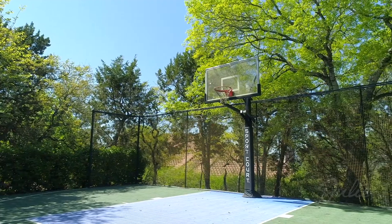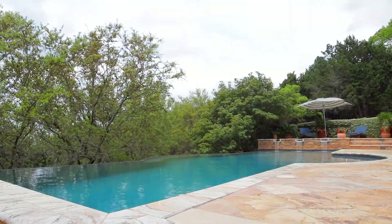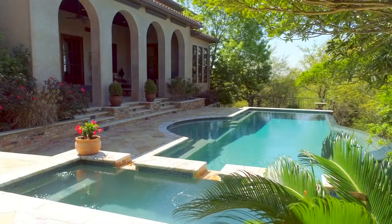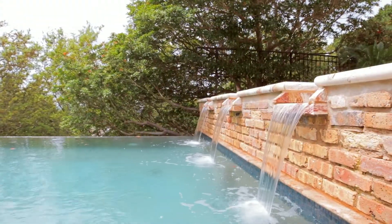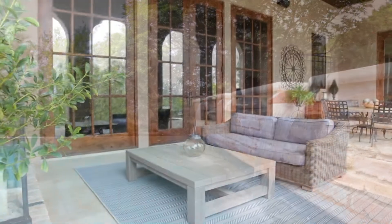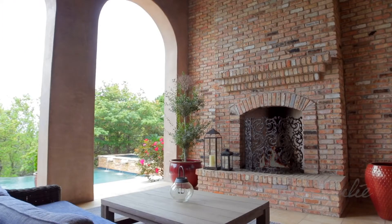Shoot a few hoops on the sport court outside. Then go for a swim in the spectacular infinity-edge pool with Italian glass tile, spa, and water feature. Or spend time with family and friends on the veranda by the wood-burning fireplace.